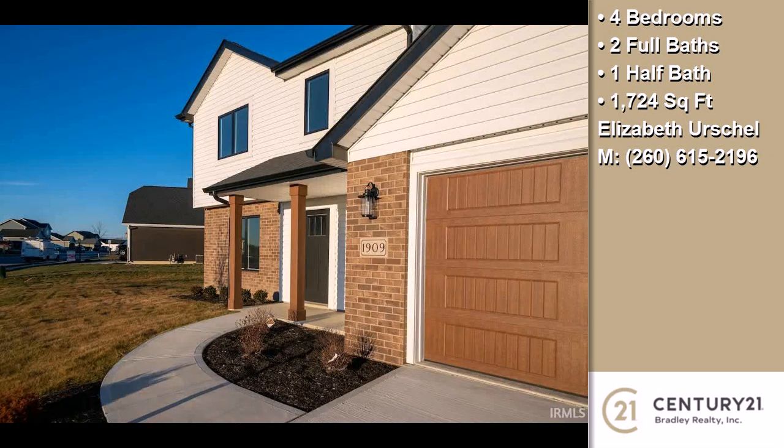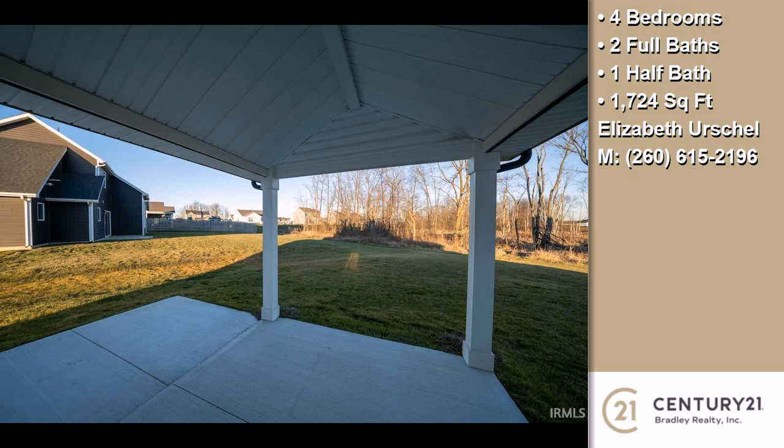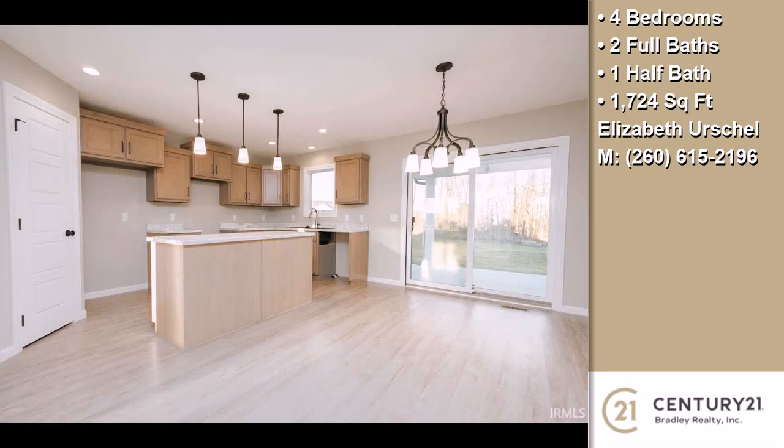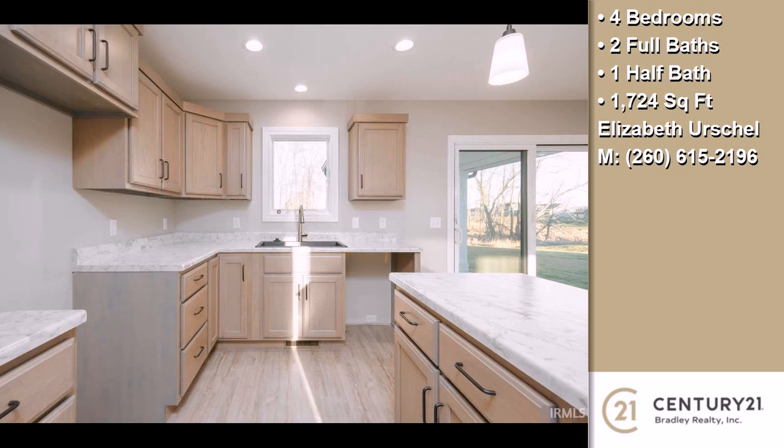Interior features of this property include an open floor plan, upgraded laminate countertops, a foyer entry, a kitchen island, a tankless water heater, and energy efficient windows.